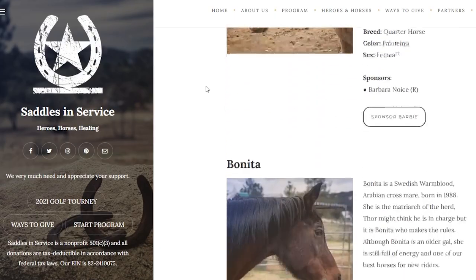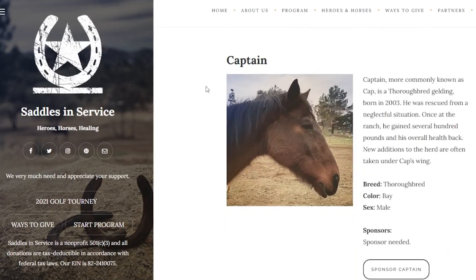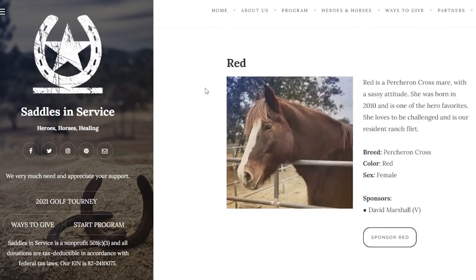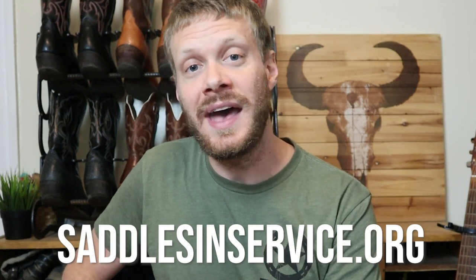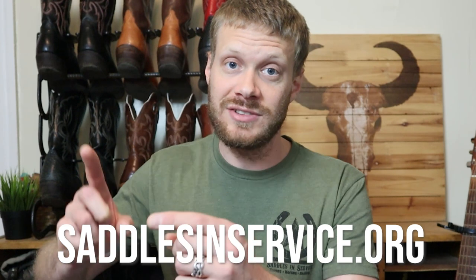Not only is Saddles in Service helping heroes, but they're also helping rescue horses from abusive environments who need a forever home — and having the heroes and the horses heal together. It is an extremely awesome organization. I recently bought this t-shirt from them to support them. You can learn more and find out how you can help at saddlesinservice.org. Now it's time to try on these jeans with a whole bunch of different kinds of cowboy boots.